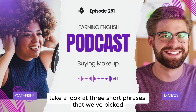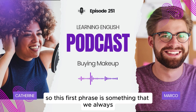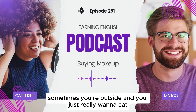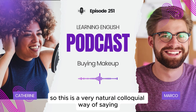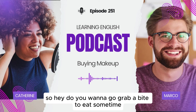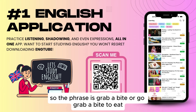All right, we're back. Now we're going to take a look at three short phrases on Fluency Builder. This first phrase is something we almost always say with our friends or family — when we're hungry, maybe shopping, and you just really want to eat, you say, hey, let's grab a bite to eat. This is a very natural, colloquial way of saying let's go get something to eat. It could be a small snack like ice cream, but it can also be dinner. So the phrase is grab a bite, or go grab a bite to eat.